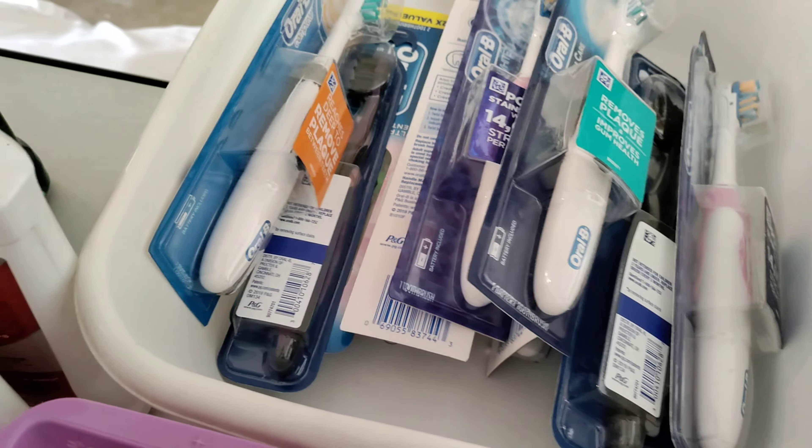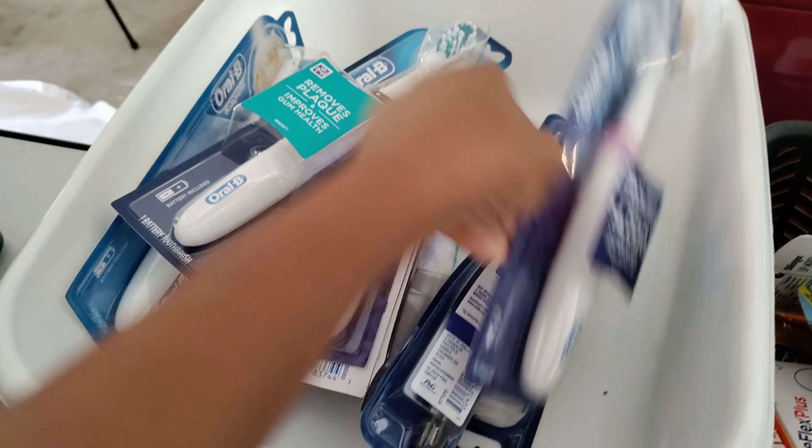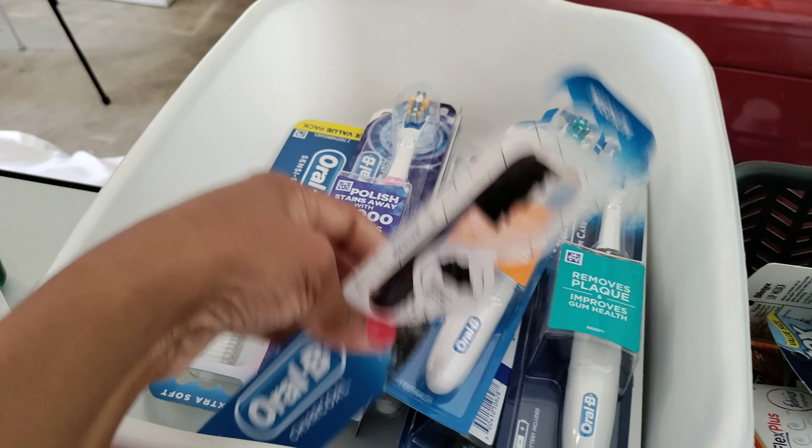Right here is Oral-B products — battery operated toothbrushes, Oral-B brand. Got some of their charcoal toothbrushes.